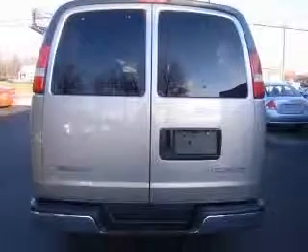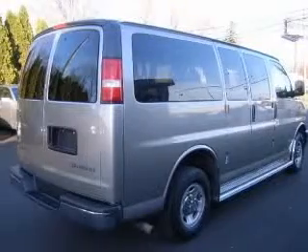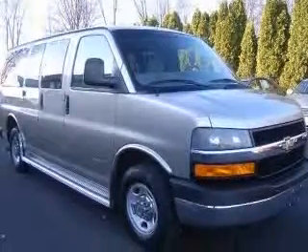This vehicle has a sandalwood metallic exterior and includes the following options: 4-wheel ABS brakes, air conditioning, clock, AM/FM radio, and daytime running lights.